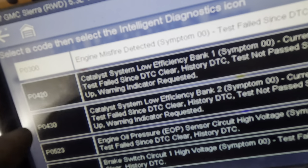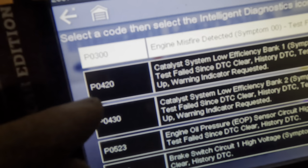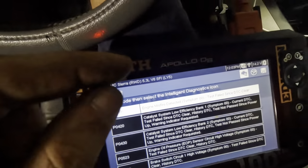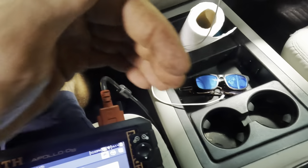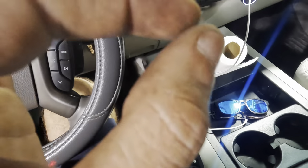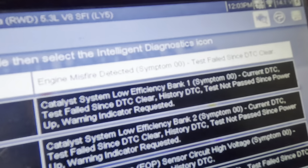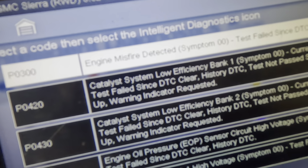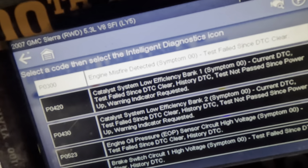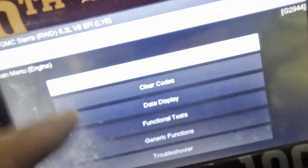So according to these trouble codes, we have an issue with the efficiency readings of the catalytic converters on bank one and on bank two. There's a sensor before the converter and there's a sensor after the converter. The one after the converter monitors how efficient the converters are. Both downstreams are suggesting that each converter is not converting efficiently. Let's head into data and take a look at our downstream O2 sensor voltages.